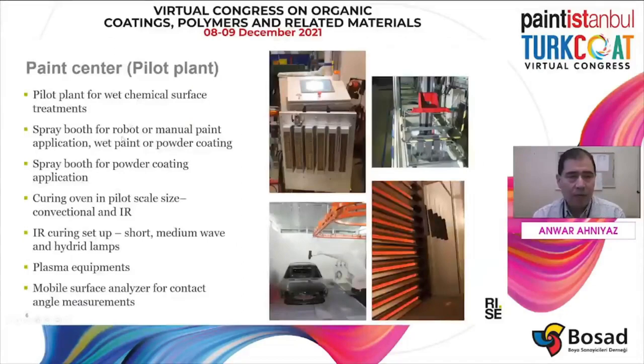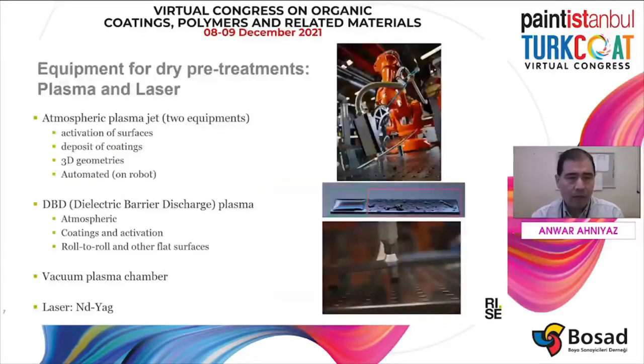At RISE, we also have a paint center. We have pilot-scale facilities for wet chemical surface treatment. We also have spray robots and spray booths for powder coating. We have a large oven for pilot-size drying and curing. We also have other instruments like atmospheric plasma jet for activation of surfaces and deposition of coating, and we also have a vacuum plasma chamber.